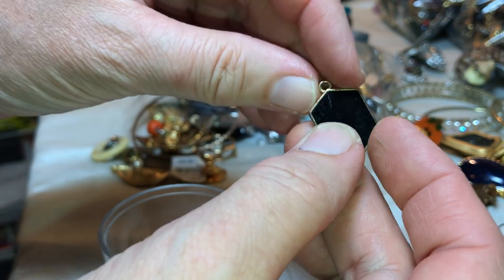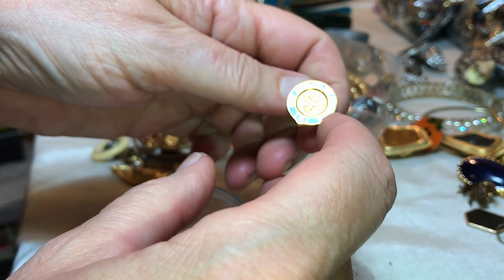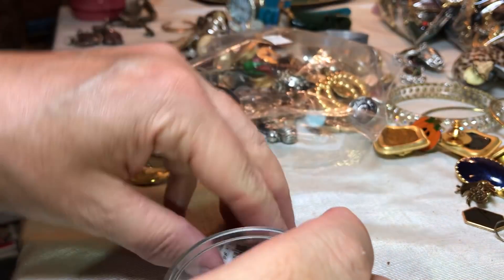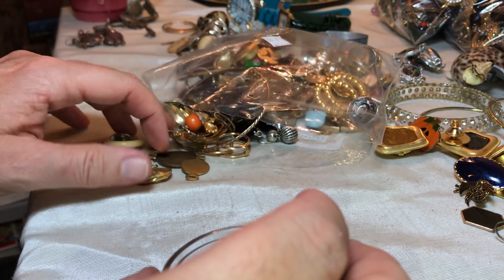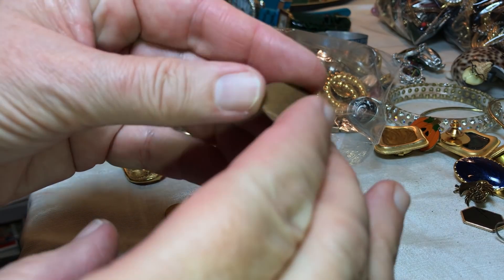Here's a match to that other one but it just doesn't have the ear piece. Boy Scouts of America pin — all these pins, I'll get another lot started.